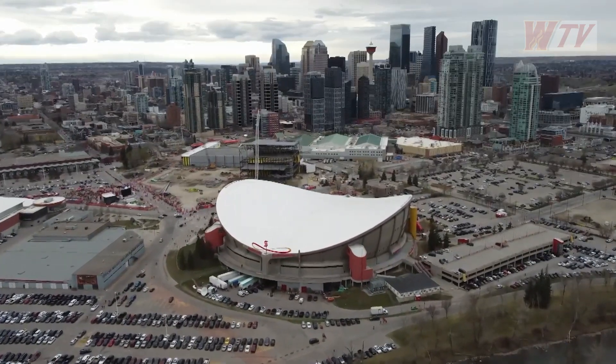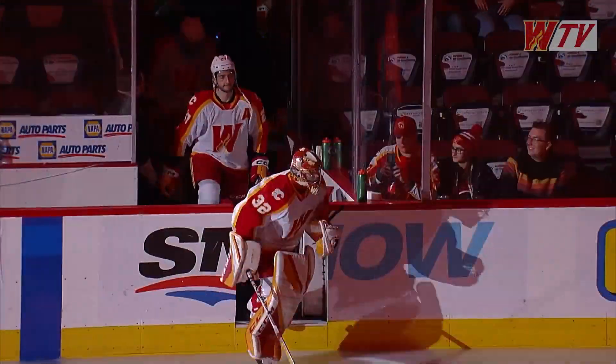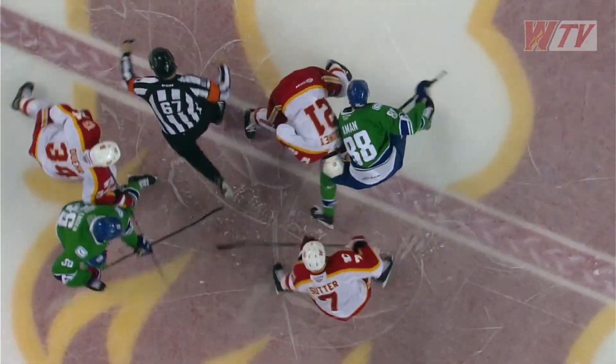Welcome to the Scotiabank Saddledome in Calgary, Alberta, as a two-game set draws to a close between the Wranglers and Canucks. Thank you for joining us on AHL TV.